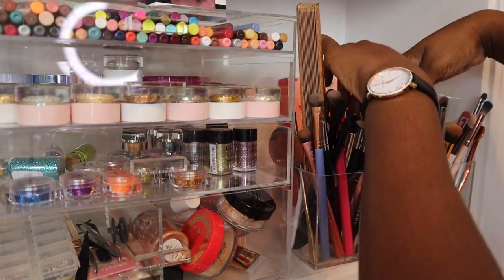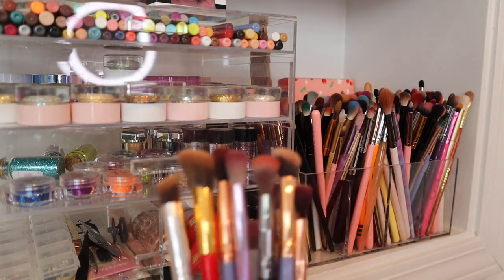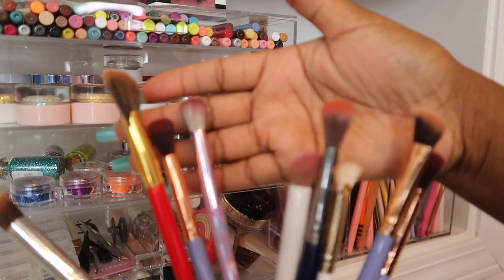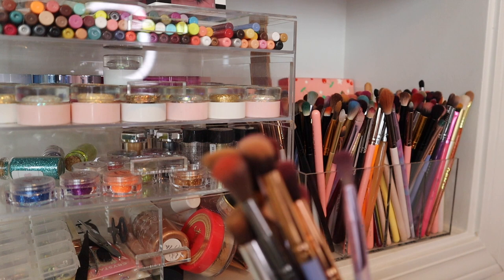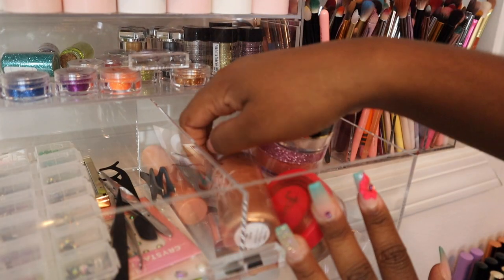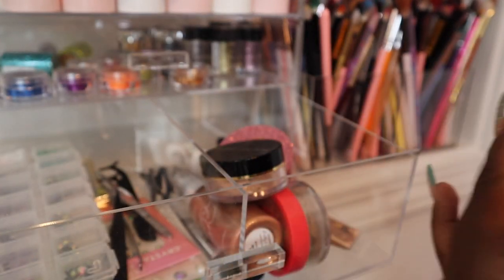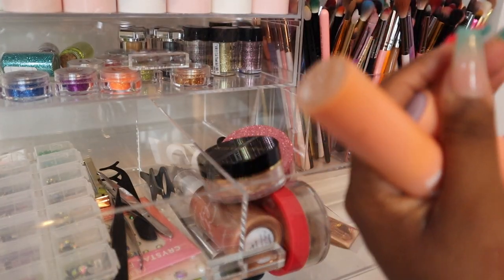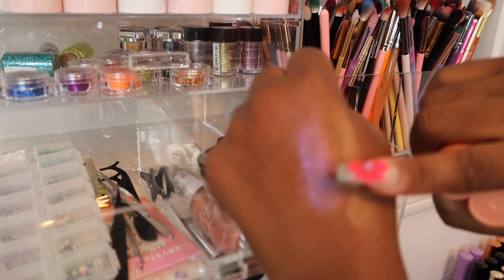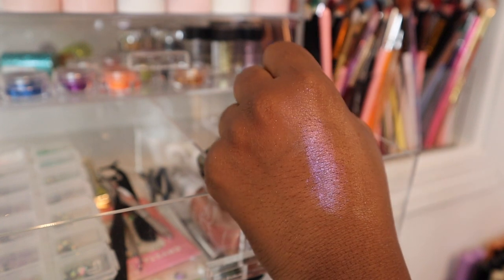I'm going ahead and decluttering some blending brushes — a lot of them are weirdly shaped and not super round, so they're going. There are also some liquid and loose highlighters I want to get rid of. I'm not the biggest fan of highlighter sticks, so I'm decluttering these two ColourPop ones: shade Flying High — super pretty but I don't get any use out of it — and another shade called Acting Up, which is also really pretty. Even though I kind of want to keep it, I don't use it, so they both need to go.